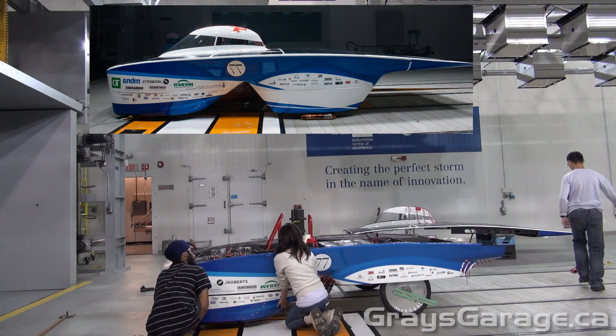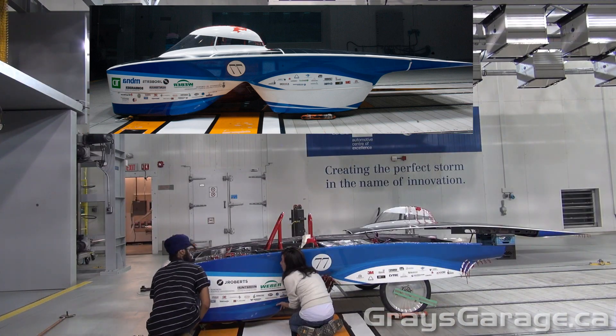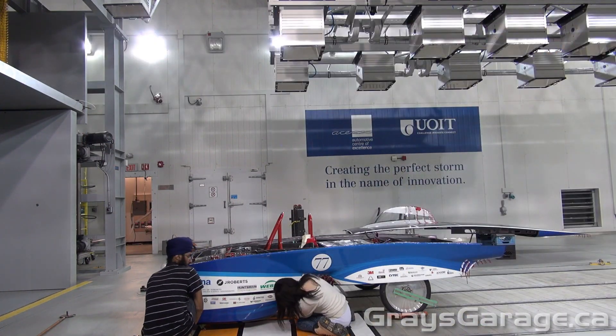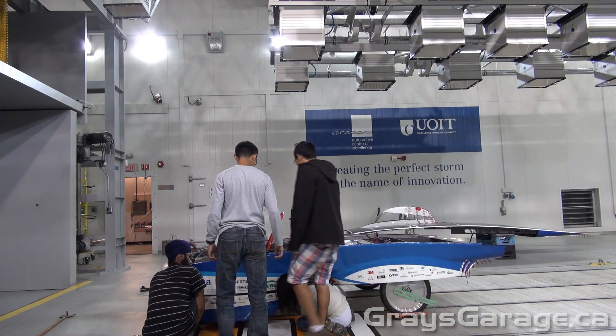Before any tests can be started, the vehicle must be first constructed and assembled. This is often the most time-consuming step, and we see here a time-lapse video of the students assembling the solar car in preparation for testing.